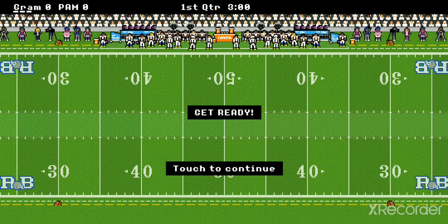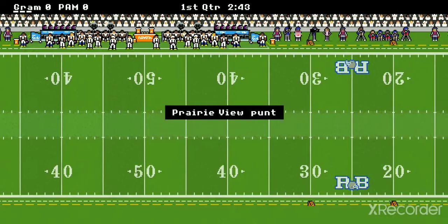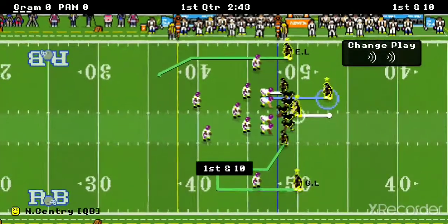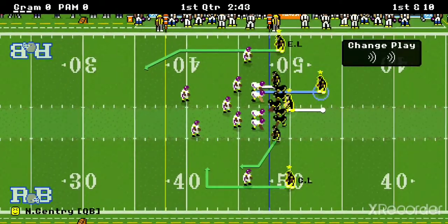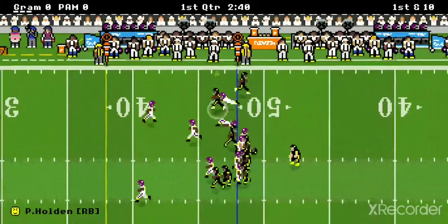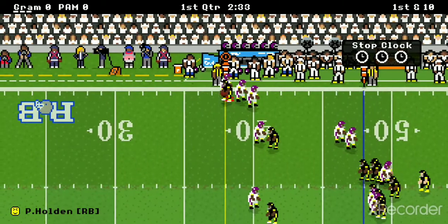Prairie View A&M has been struggling a lot, as they are 0-4 so far. They go three and out automatically, and Grambling's got the ball. Nider Gentry is under center. It's a handoff to Patrick Holden, and he goes for a first down immediately on the first play.